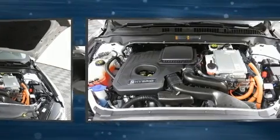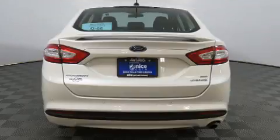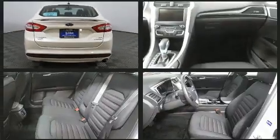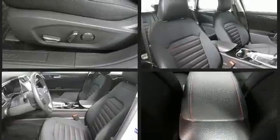Ford also prioritized safety and security by including dual front impact airbags with occupant sensing airbag, head curtain airbags, traction control, brake assist, a security system, an emergency communication system, and four-wheel disc brakes with ABS. This car was designed with safety in mind, allowing you to drive with even greater assurance.